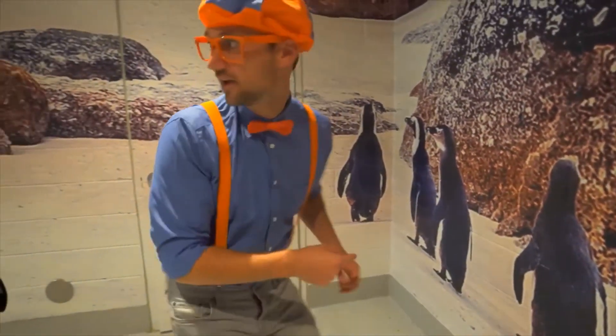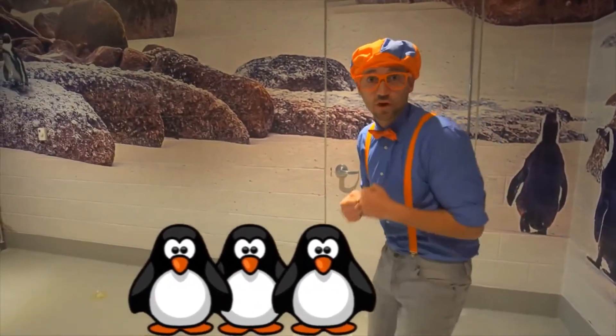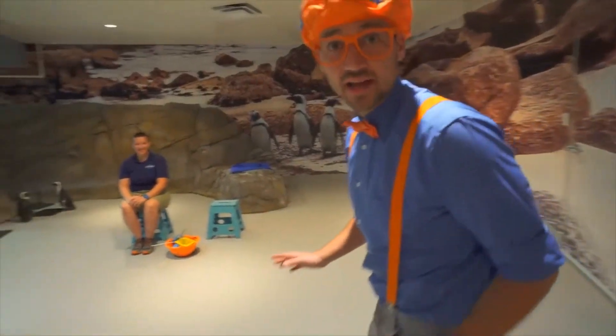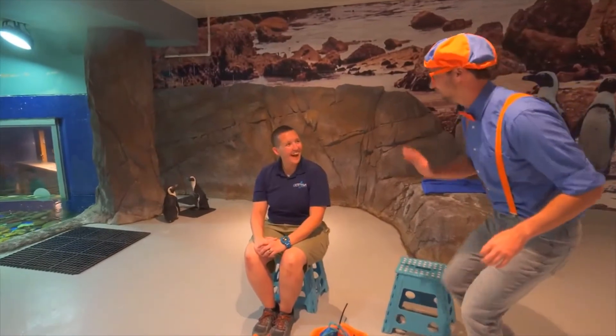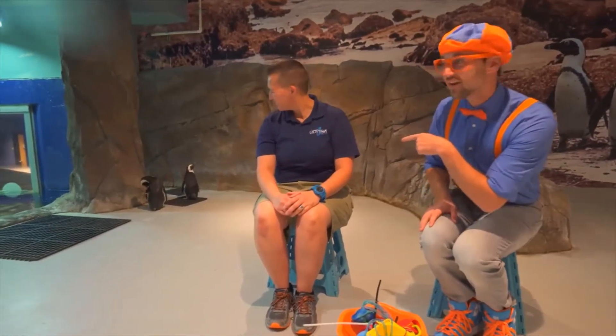Penguins! We're behind the scenes at the aquarium and we're going to meet some penguins. Let's walk nice and slow and be very quiet as well. Hey, who are you? I'm Hutch. What do you do here? I work with the penguins and reptiles. Do you see the penguins back there?